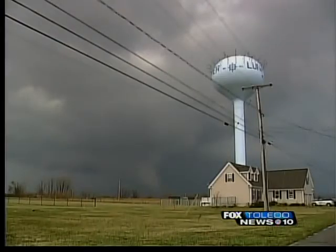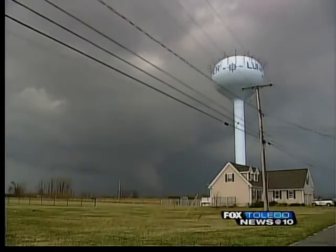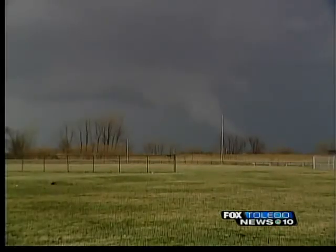There were several reports of funnel clouds. This is video of an apparent funnel cloud west of Luna Pier. As you can see in the background, swirling close to the ground. Not clear if this funnel cloud did in fact touch. A different funnel cloud appeared to have touched down in Ida, causing some major damage there.